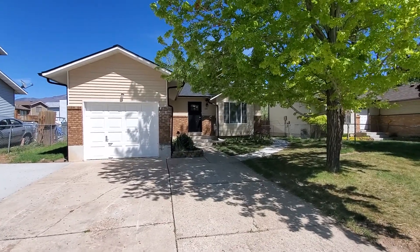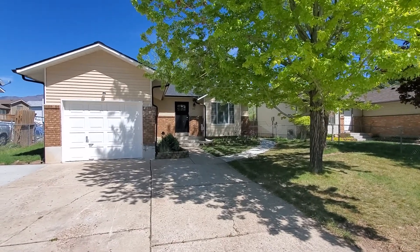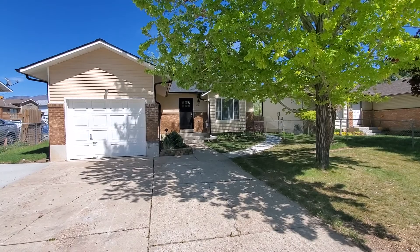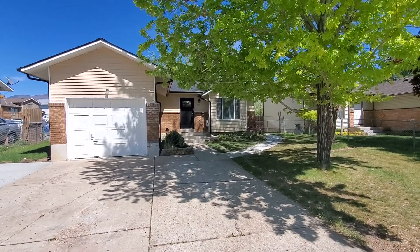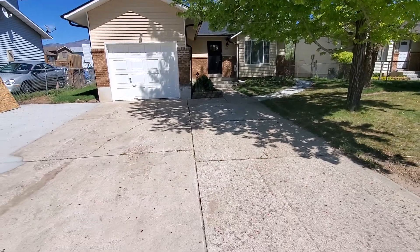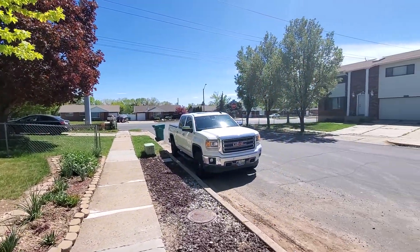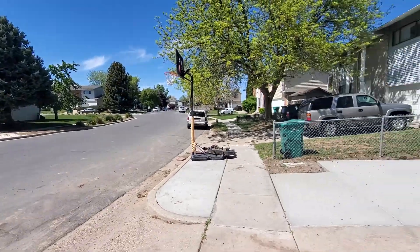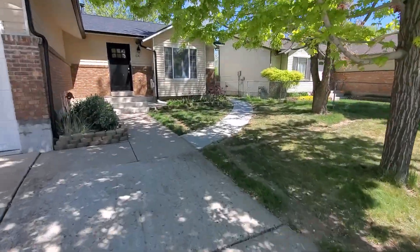We are here at 1030 North, 250 West in Layton, Utah. We're here to do a tour of the basement apartment, which is a one bedroom, one bath located around the rear of the building. It does have driveway parking and it's located in a nice residential neighborhood in East Layton off of Gordon Avenue. It's close to shopping, restaurants, and easy access to I-15.